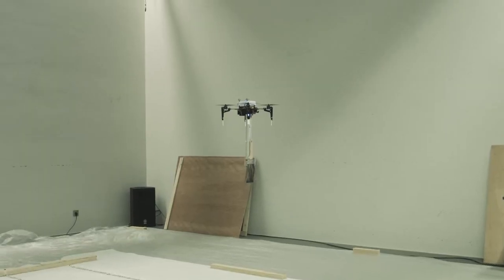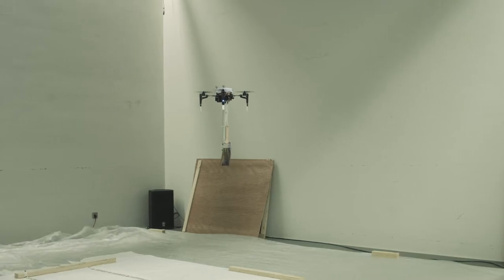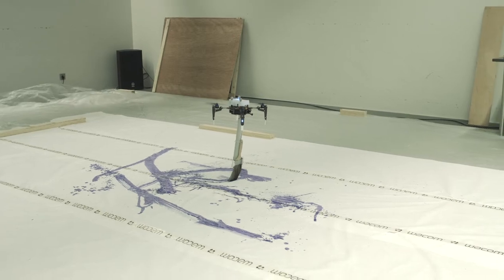The drone is equipped with a paintbrush that is dangling down from it. So as it hovers above the canvas, you can adjust the pressure of your pen to allow it to touch the canvas and start drawing.